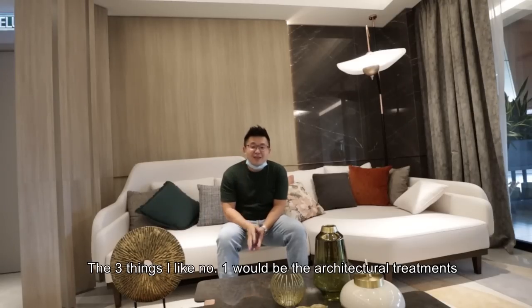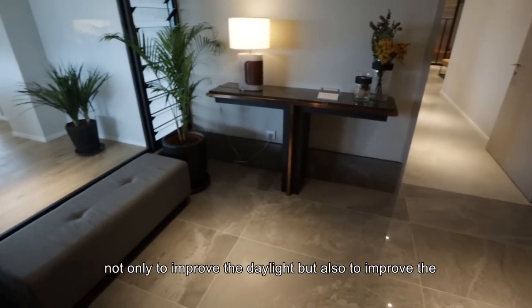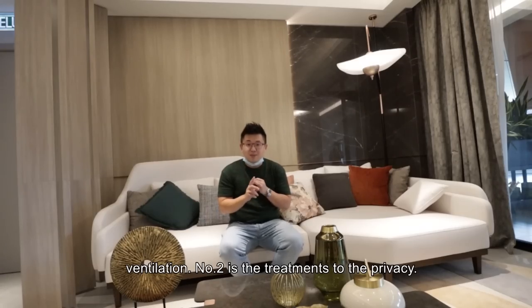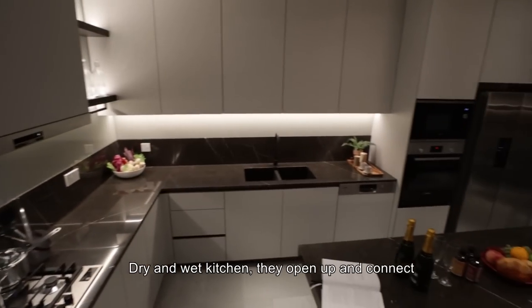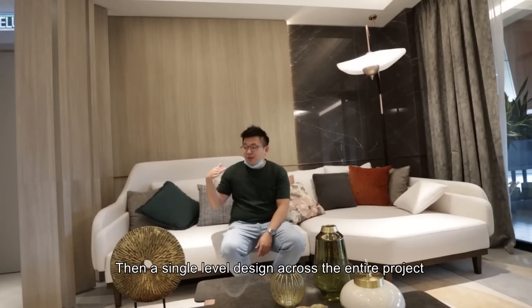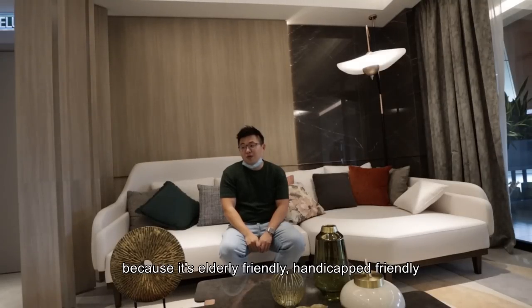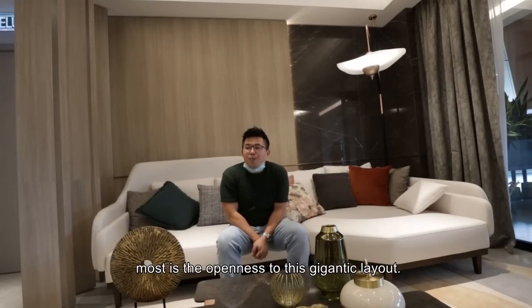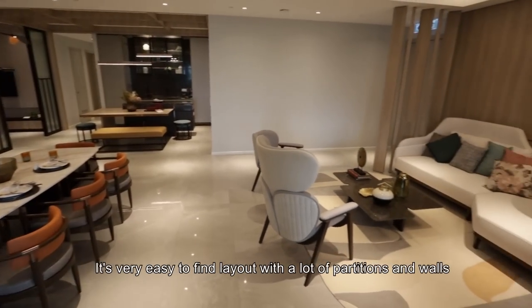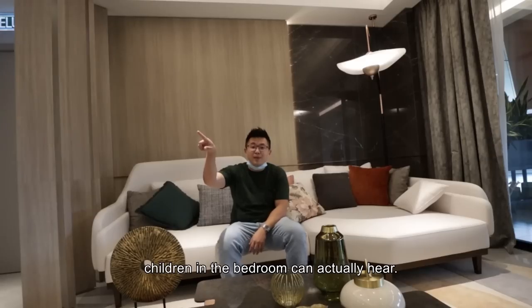So it's time for Sean's Take — three on three. Three things I like: Number one is the architectural treatments — the lobby has a lot of effort put into improving daylight and ventilation. Number two is the treatment to privacy: locating the powder room outside the unit is something new but makes a lot of sense. The dry and wet kitchen opening all the way to the family hall also makes sense. The single-level design across the entire project is very hard to do but makes it elderly-friendly, handicapped-friendly, and children-friendly. Personally, what I enjoy most is the openness of this gigantic layout.